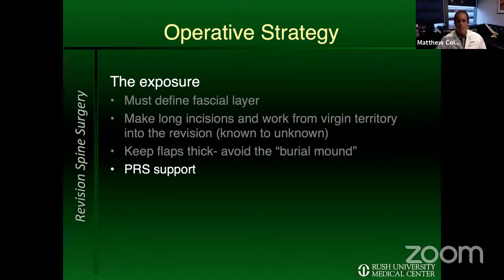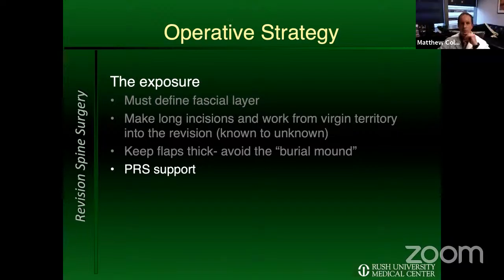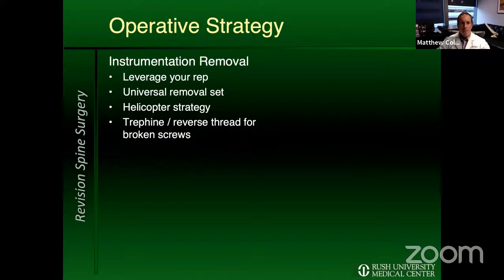My personal opinion on involving plastic surgery is that it's a great way to build multidisciplinary camaraderie. I don't do it all that regularly, but if you're going to involve them, the time is at time zero — not once you have a wound problem. I worry a lot about posterior cervical and areas that don't have much room for error. For removing instrumentation, I lean on my reps and send them X-rays ahead of time to help identify systems.